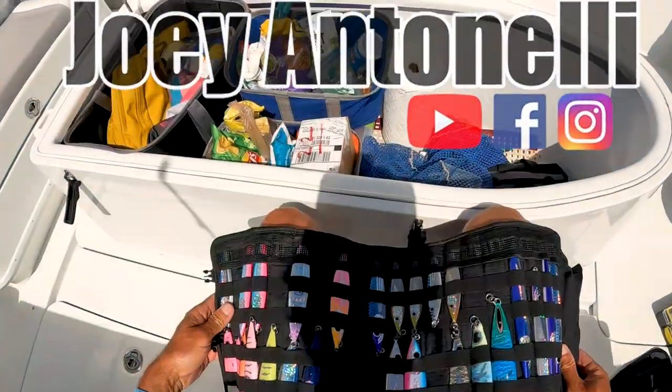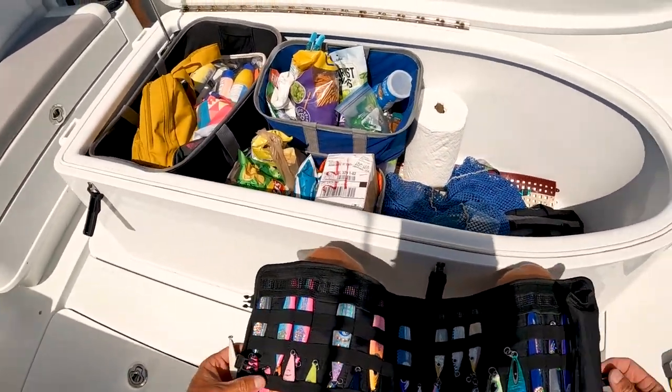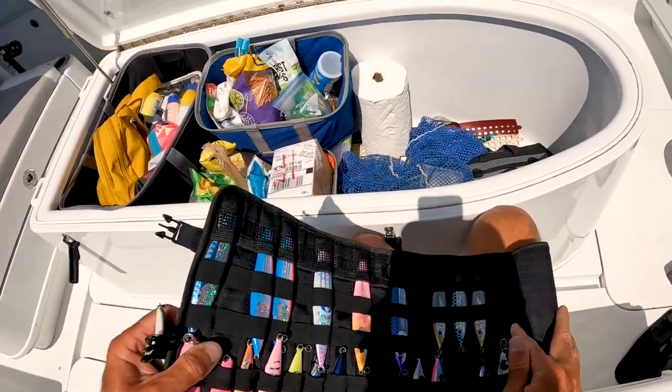We'll bust out the goodies and give you a better look at this stuff a little bit later and show you how we got it set up.